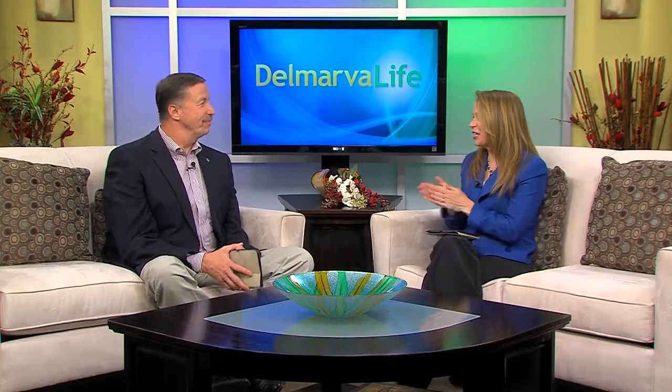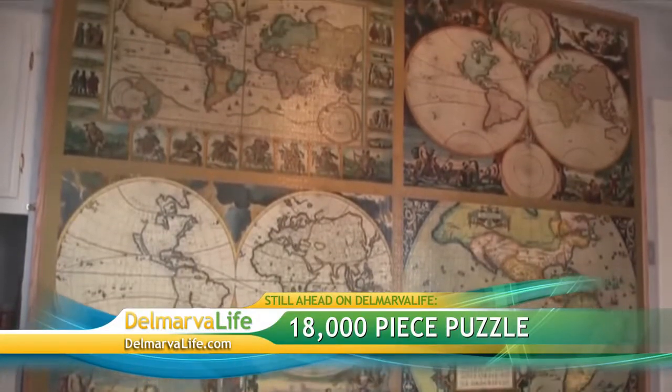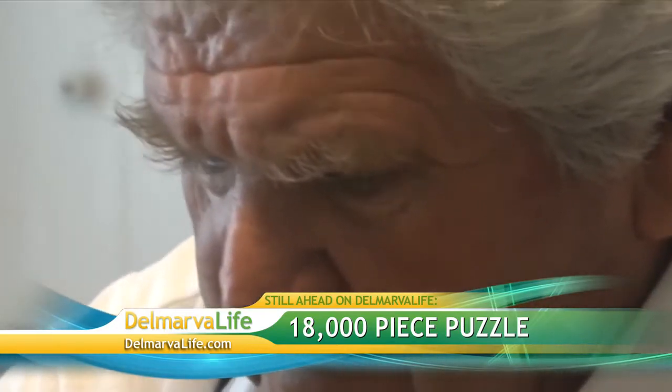Now I'm itching to get out and plant my own! Well, from one hobby to another, up next on Delmarva Life: the story of a man who put together an 18,000-piece puzzle — what fueled his passion for the project.